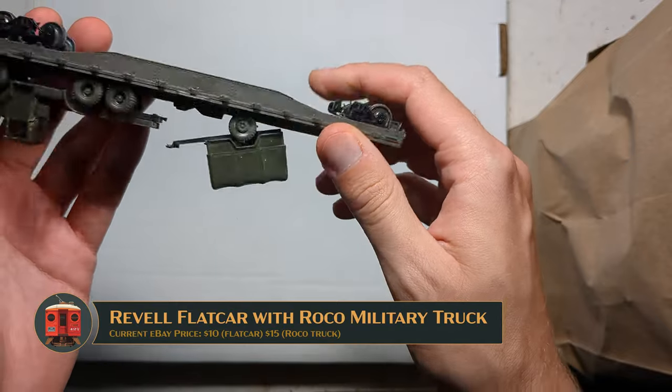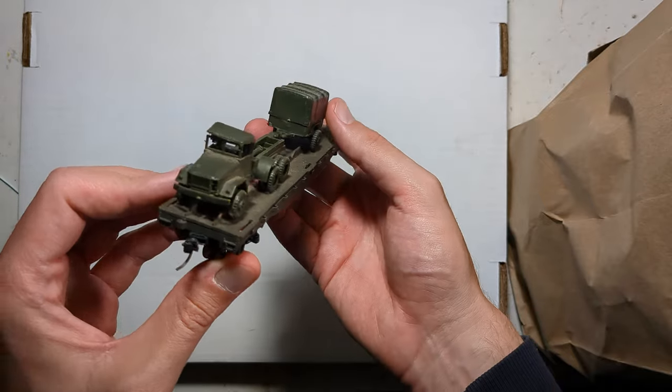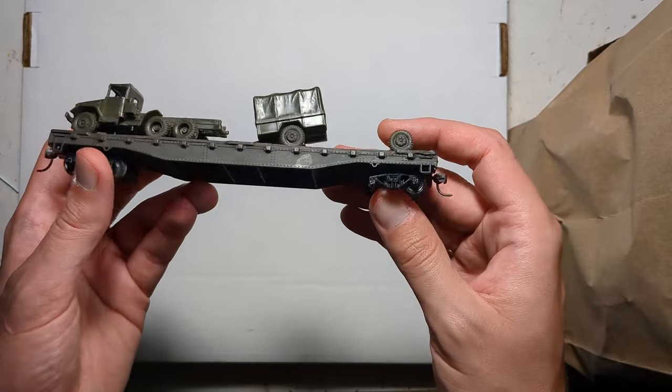Here's a Ravel flat car with a Roco deuce-and-a-half truck load on it. Looks like the later Kaiser-built truck on it, so I'll probably save the load off of it and then demolish the flat car.